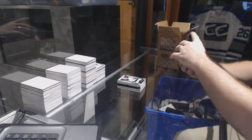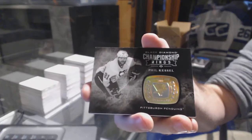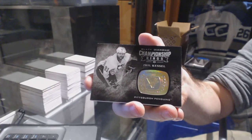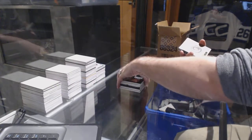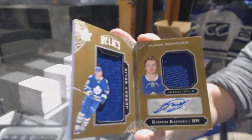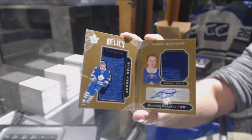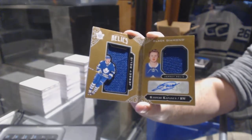For the Pittsburgh Penguins, championship rings — Phil Kessel. Nice, number 249 rookie booklet relics jersey auto for the Toronto Maple Leafs, Kasperi Kapanen.